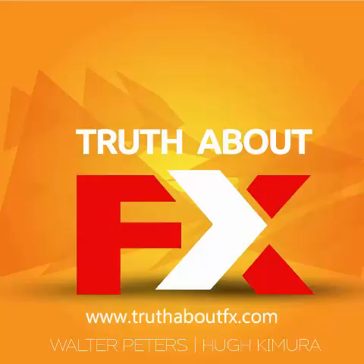Sometimes forex trading is a wild and woolly place to be — that's why Walter the Naked Forex Guy is here to answer your questions at the Truth About FX podcast. How many trading monitors should I have, and how big should they be?